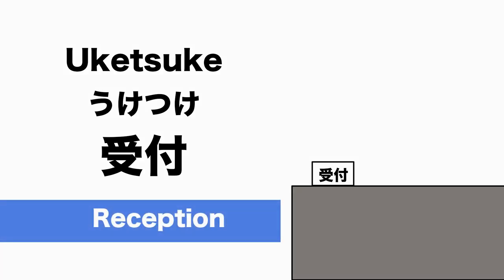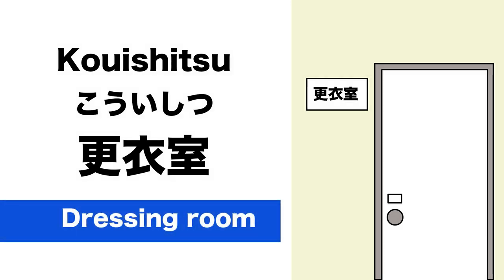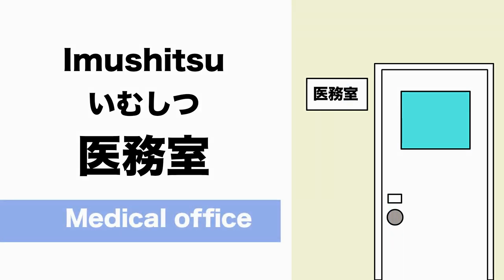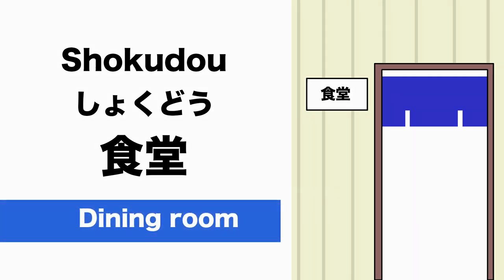受付 is Reception. 更衣室 (Kouishitsu) is Dressing Room. 医務室 (Imusitsu) is Medical Office. 食堂 (Shokudou) is Dining Room.